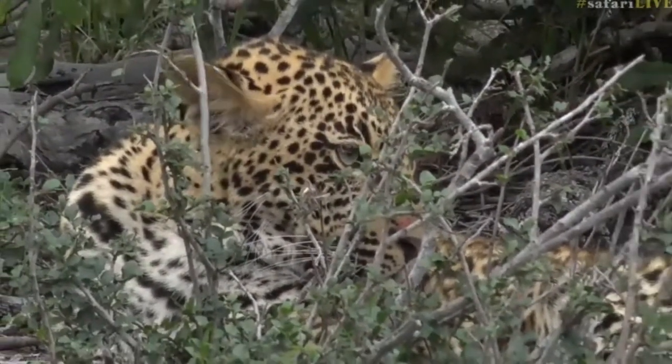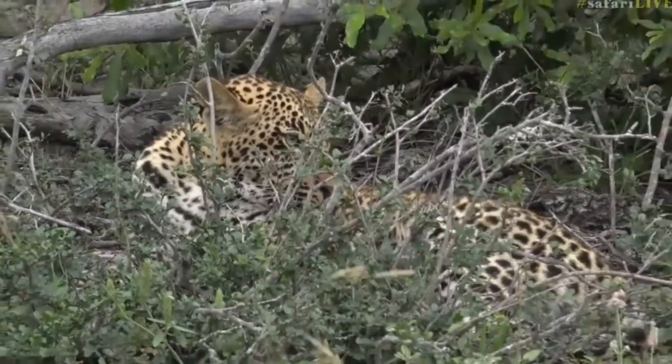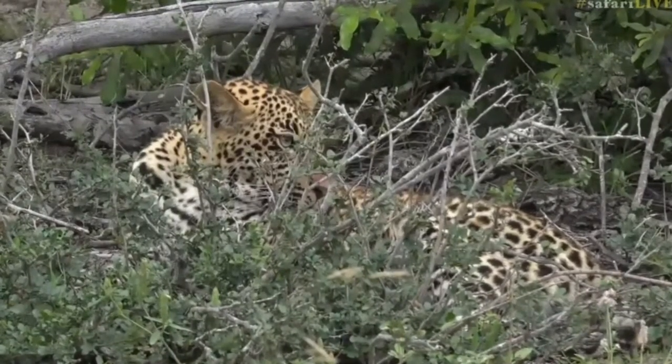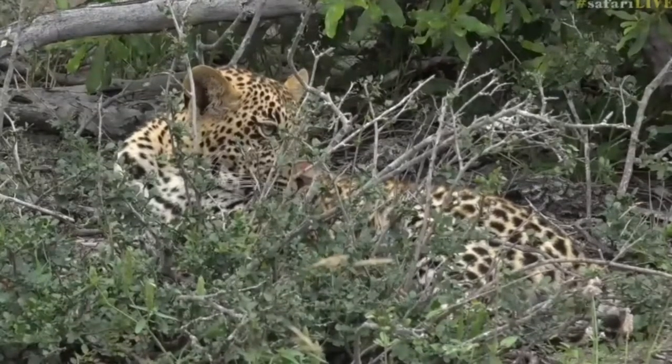Mom's tracks do come this way, so earlier we were trying to track down that female leopard and her tracks lead in this direction. I wonder if she's somewhere here in the thickets, and he's just biding his time, waiting for mom to come to him and take him to another meal.